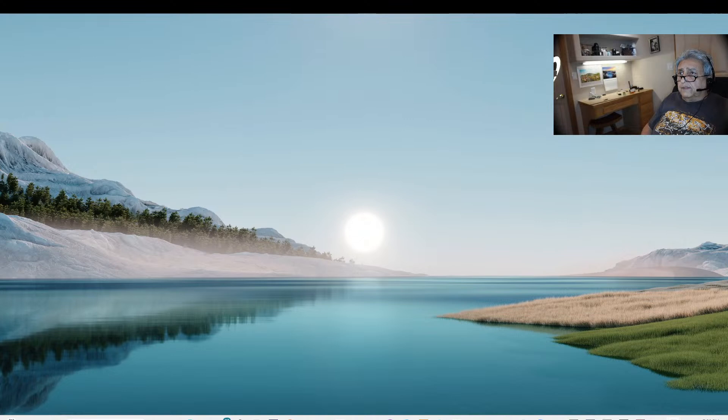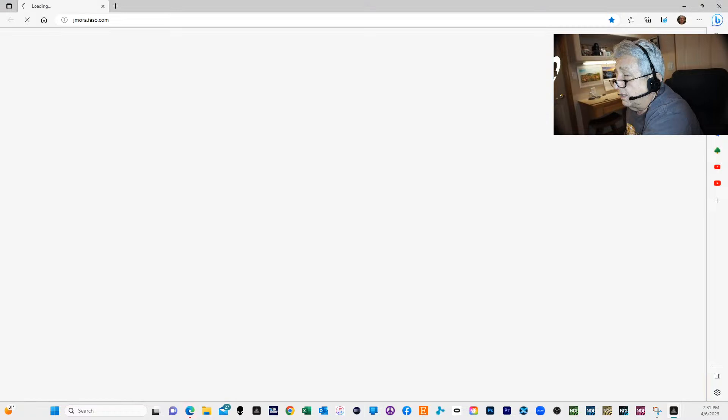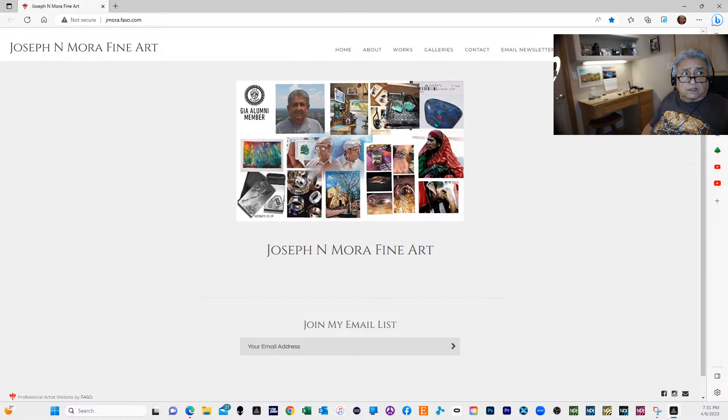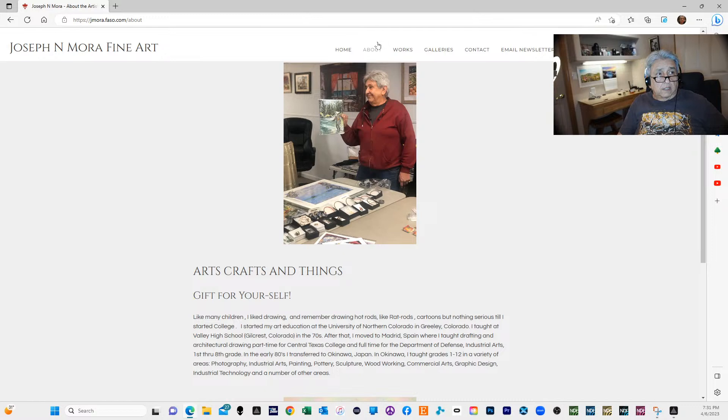Here's another link where I'm sharing my screen to show you some of my artwork and the art pages available. This is one of them right here — this is my fine arts page, my fossil page. Across the top you see my home page, and you can click About.